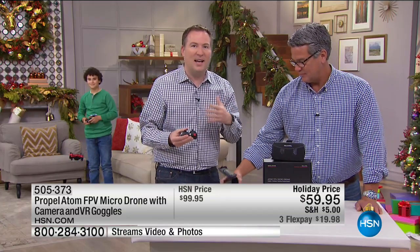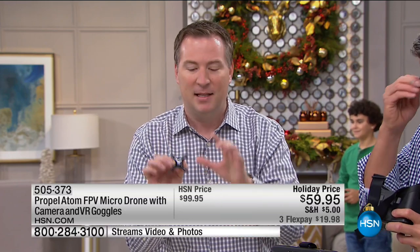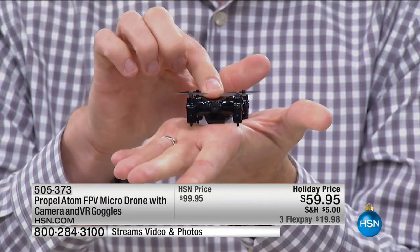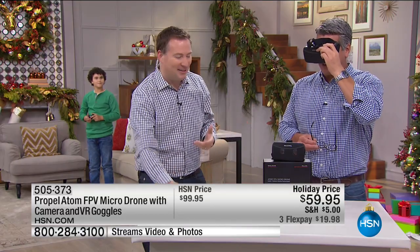You have beginner, intermediate, and advanced levels. When flying outside put it on the advanced speed — it increases speed so you're able to fly against the wind. There are so many drones that if you get a big gust of wind they can't fly at all — this is designed to handle and fly against the wind. When you crash it the blades themselves are flexible so no problem crashing into furniture — not going to break. It's made out of reinforced plastic. I love the camera on the front — I can see in real time exactly what's going on and record it directly to my phone or tablet.